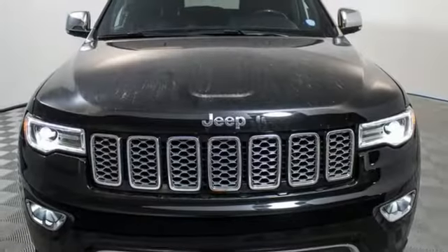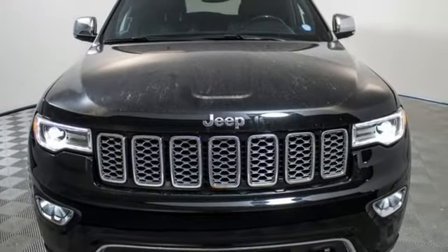Car and Driver muses, we doubt they're given to popping celebratory champagne corks very often at Jeep headquarters in Auburn Hills, Michigan, but now just might be a good time. Experience the Jeep life. You'll never know until you try. Test drive it today.